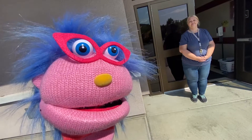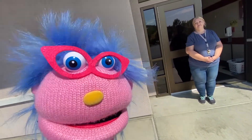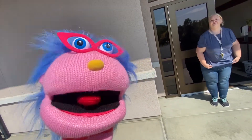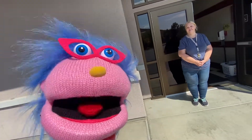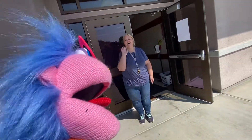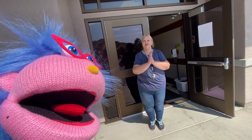Hi boys and girls. Tomorrow is our first day of first grade. My name is Gloria and I'm so excited for my first day of first grade. Let's see who our teacher's going to be. It's Mrs. Arati. Here she is, friends. Hi everybody, I'm so glad you're going to be in my class this year. First grade!